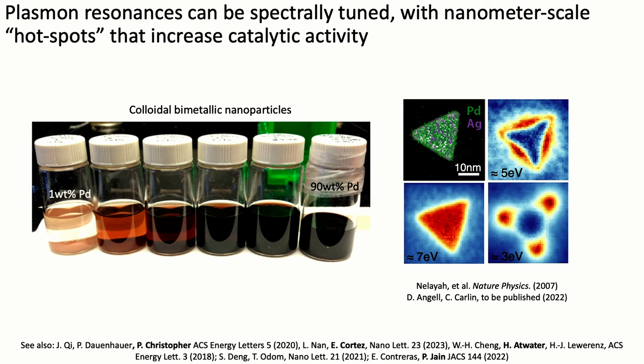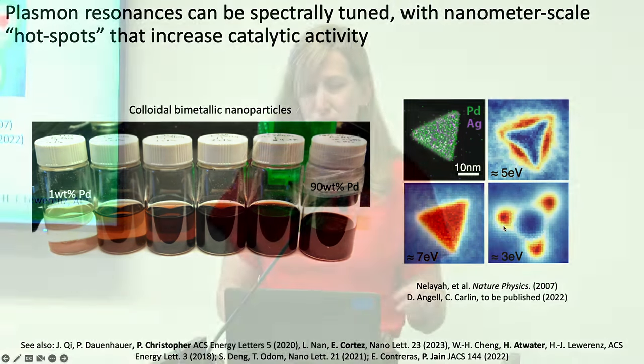Plasmon resonances in materials like palladium and silver that are colloidally hybridized into bimetallic catalysts allow tuning of the optical properties. You can see spectrally that the color changes as you go from 1 weight percent palladium in a silver nanoparticle up to 90 weight percent in a bimetallic. Mapping resonances at different wavelengths shows that certain excitations localize electrons at the tips of the nanoparticle, while different wavelengths localize electrons near the edges.